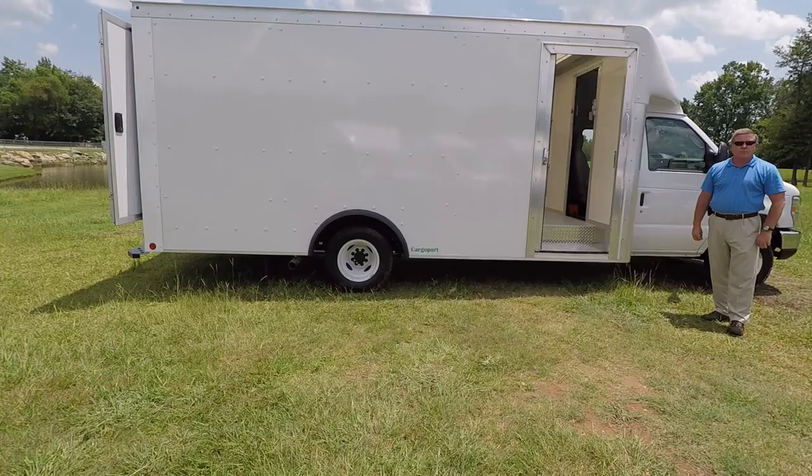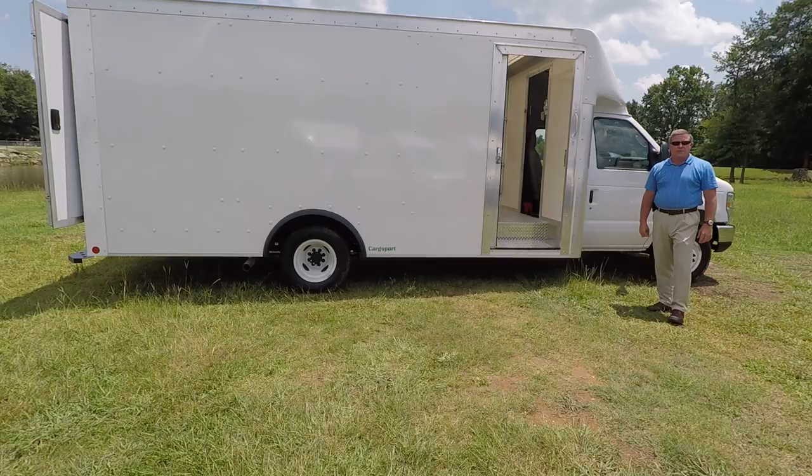Hi, I'm Todd Strickland, Fleet and Commercial Vehicle Specialist with Akins Ford Chrysler Dodge, located in Winder, Georgia, just northeast of Atlanta.